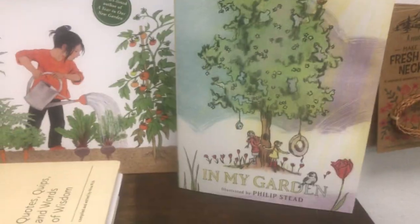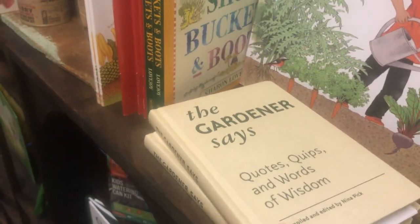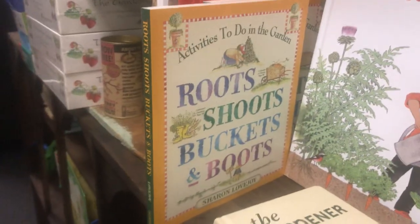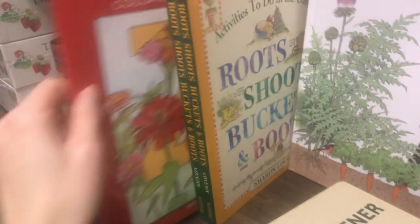Actually, that is a republished, re-illustrated one. This is a cute one for any garden lover, not so much for kids. Roots, Shoots, Buckets, and Boots — that is a great one if you're going to be gardening with kids.